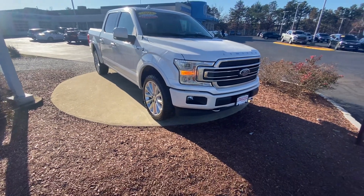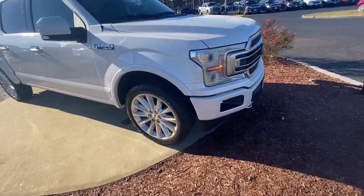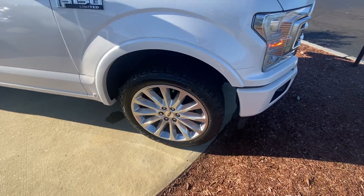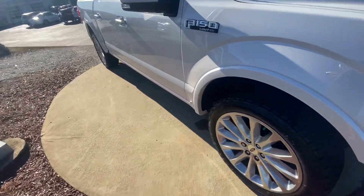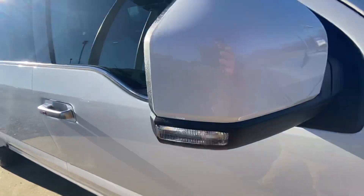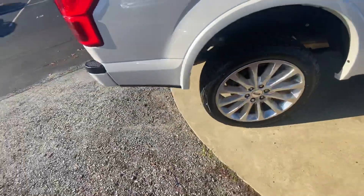Good morning Paul, my name is Noah from Auto Fare Honda, coming today with the 2019 Ford F-150. Starting here in the front, you can see we have nice machine cut alloy wheels, LED headlights, color matte side view mirror caps, and chrome door handles all the way around — the chrome goes nicely with the white.